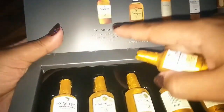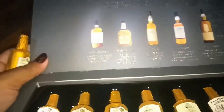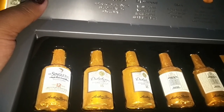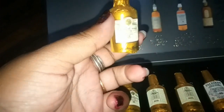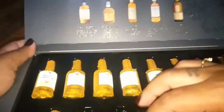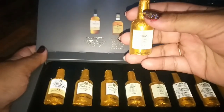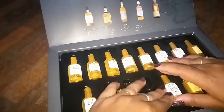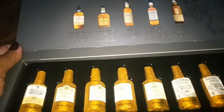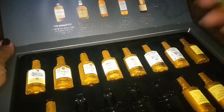Then we have Dalwhinnie — as sweet and accessible as its highland home is remote. That is the description of the second bottle. The third one is called Oban: rich and sweet with a smoky dryness. The fourth one is Talisker — powerful and smoky, made by the sea, renowned for its maritime character.